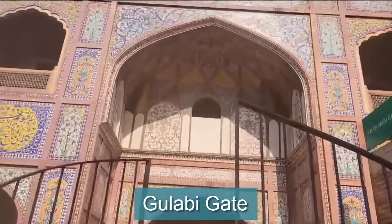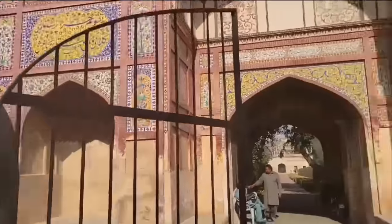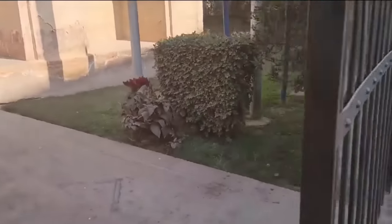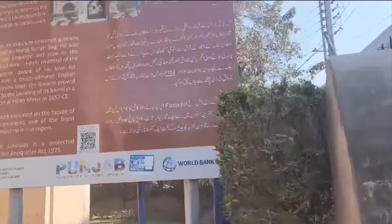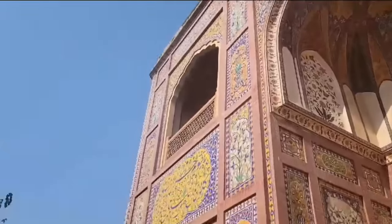Hi friends, this time we are on GT Road in Dai Anga. I will share some history with you. This is the vlog of Nadra Begum.